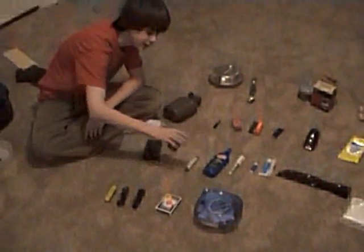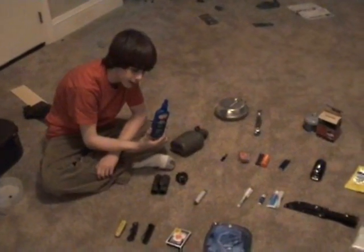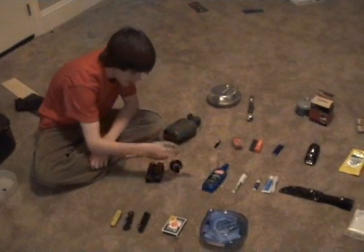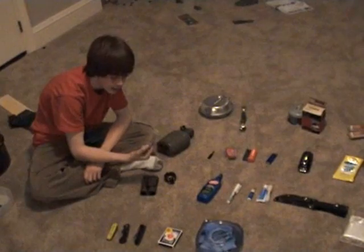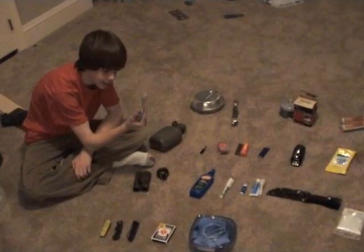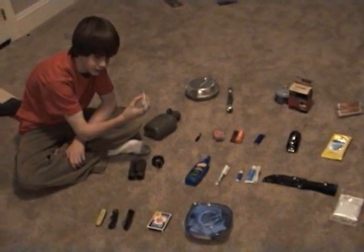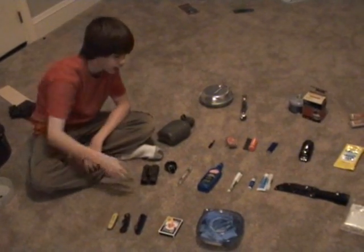A word on bug repellent: this one has 25% DEET. This other one has 98.11% DEET — this stuff is insane. I wouldn't use it unless you were in a swamp with swarms of mosquitoes and such.